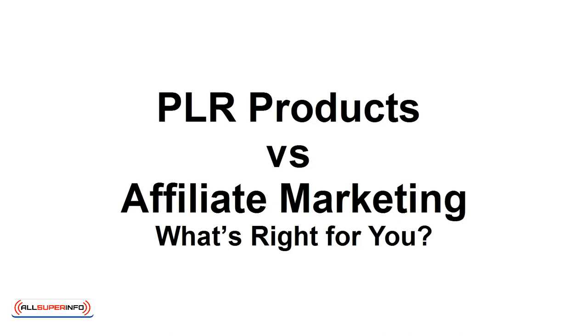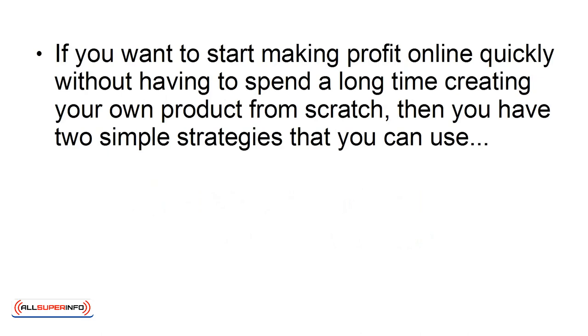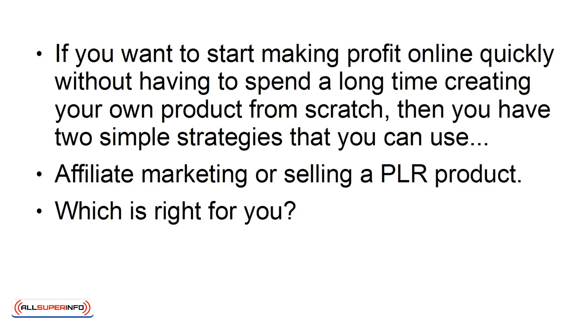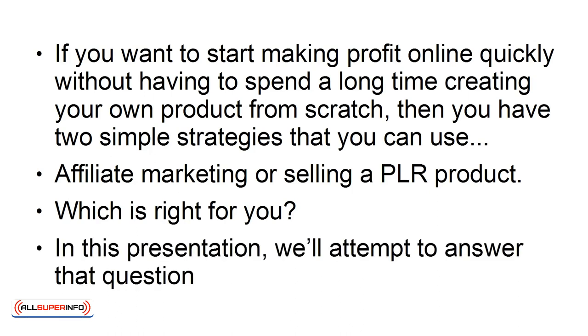PLR products versus affiliate marketing — what's right for you? If you want to start making profit online quickly, without having to spend a long time creating your own product from scratch, then you have two simple strategies that you can use: affiliate marketing or selling a PLR product. Which is right for you? In this presentation, we'll attempt to answer that question.